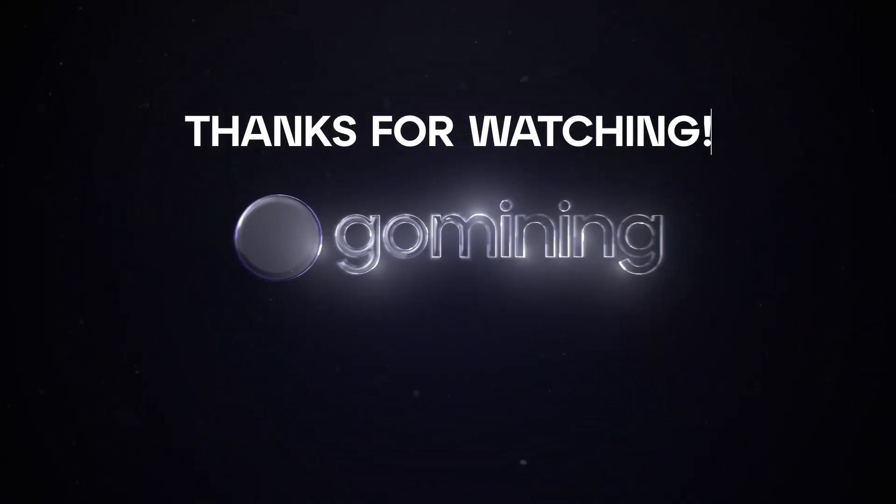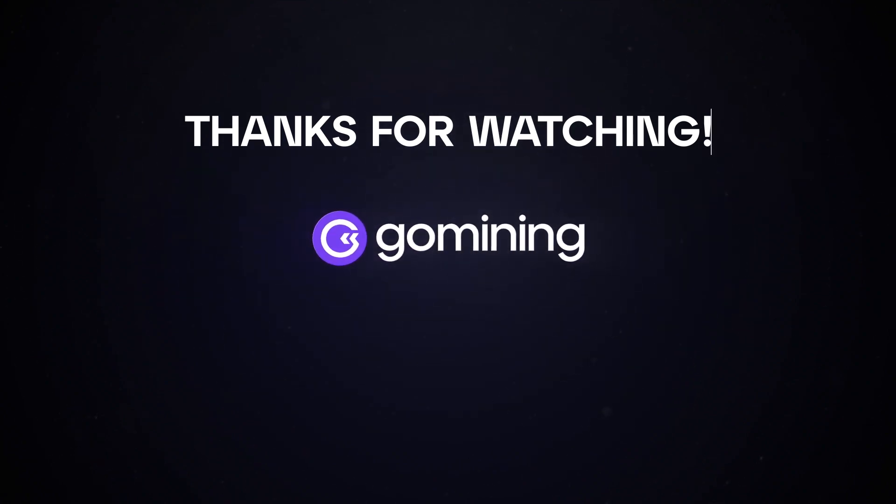Subscribe to GoMining for regular crypto news updates and everything about NFT mining.